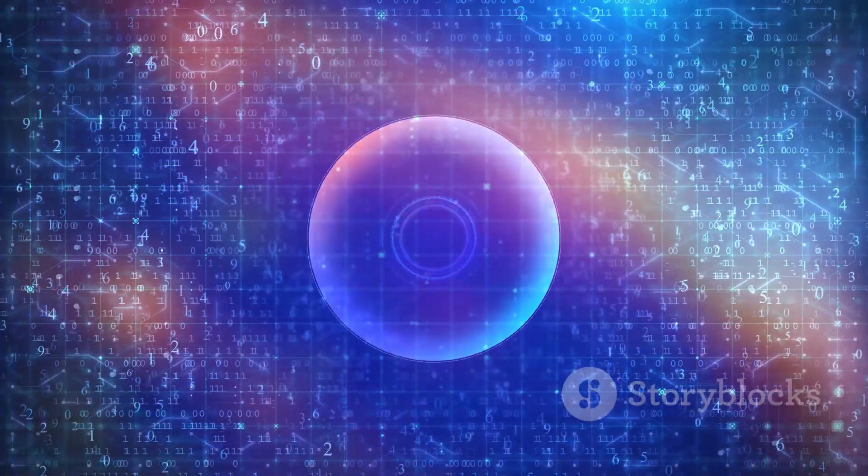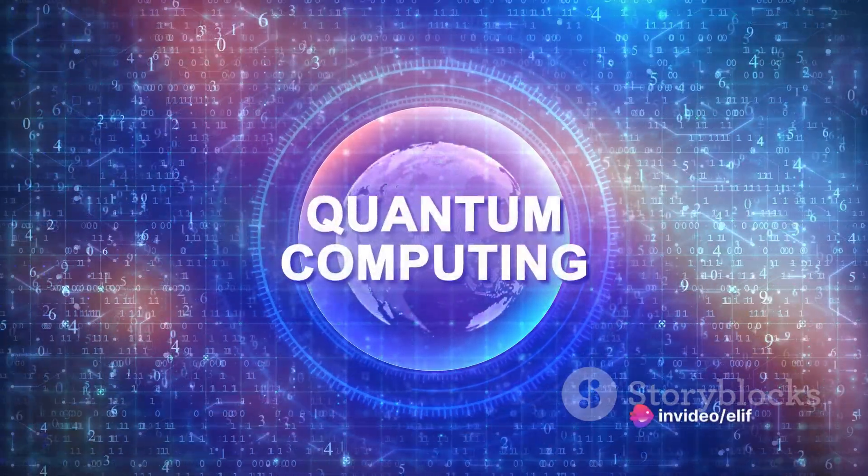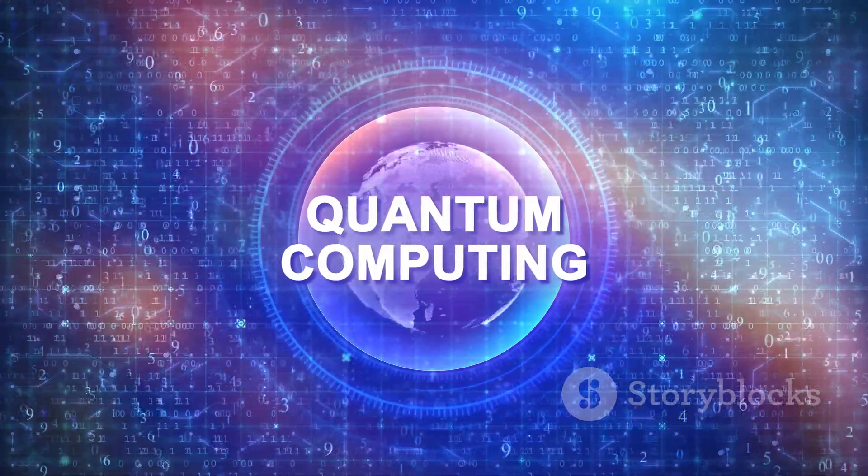So a quantum computer isn't just a more powerful version of our current computers. It's a completely different beast that uses the principles of quantum mechanics to perform complex calculations at speeds unattainable by classical computers.